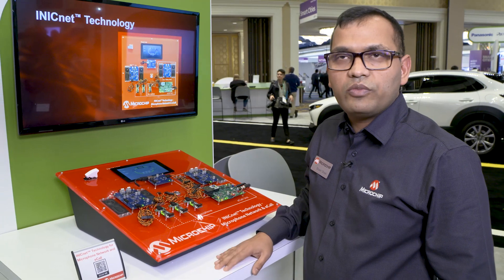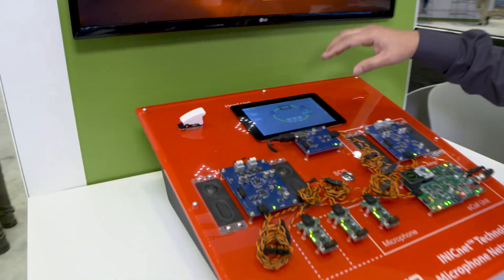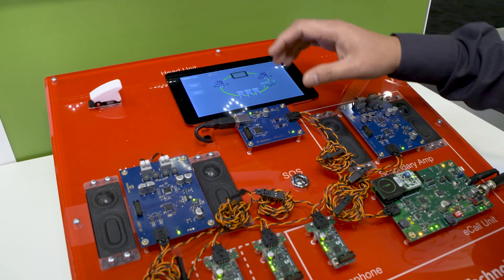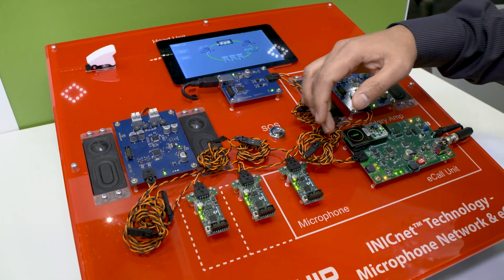Today we'll have a look into this particular demo which showcases the e-call system. Here you can see there is already an infotainment network — basically a head unit, two amplifiers (a primary amplifier and a secondary amplifier), and three microphones.